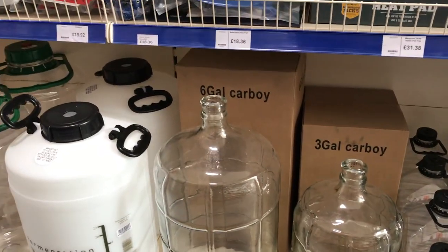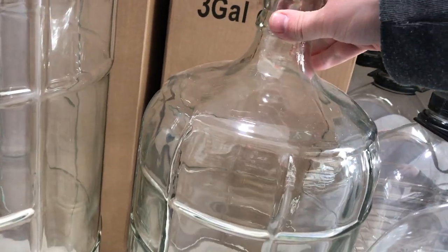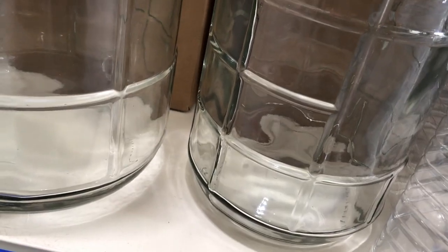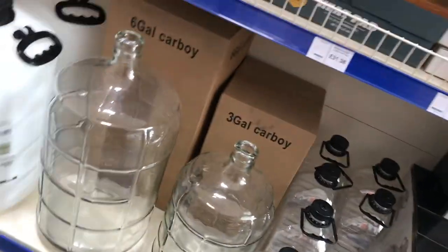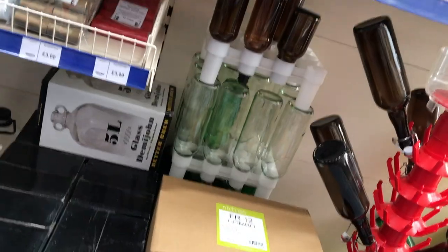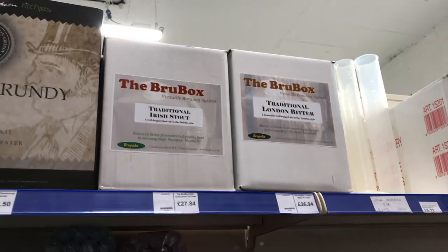Oh look, I do need a demijohn — look at that, that's really good value! That's a really good size, that one's too small really, but that's just practical. Look at that — I might lose a lot of money in here. Traditional London bitter, Irish stout...